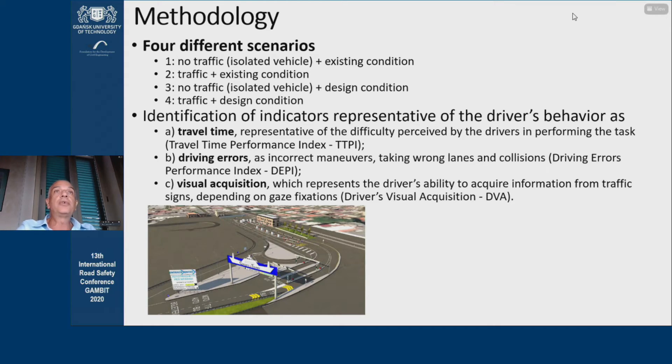The user sample carried out the driving test with two traffic scenarios — no traffic and slow traffic — and two sign conditions — existing condition and design condition. The different combinations of these scenarios produced four different trials.